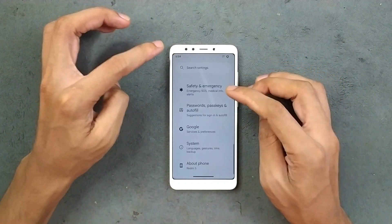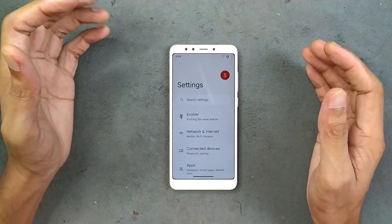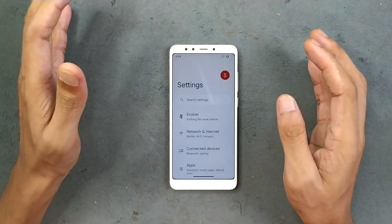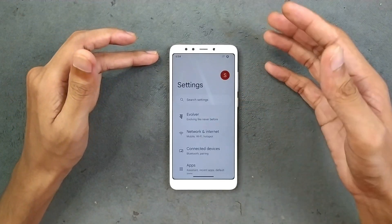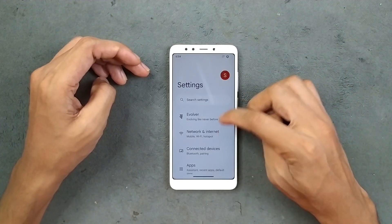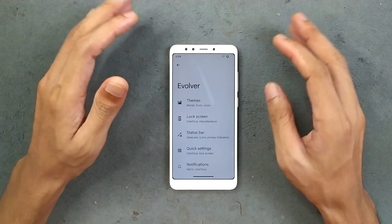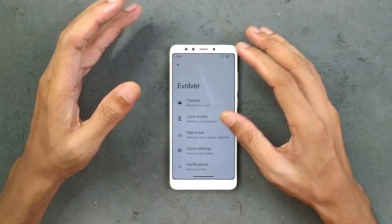The UI looks similar to all Evolution X ROMs — it looks good and the notification panel is pretty much stock-like. But you can change it up to your liking. For customization there is an option called Evolver, and there are tons of customization options available.